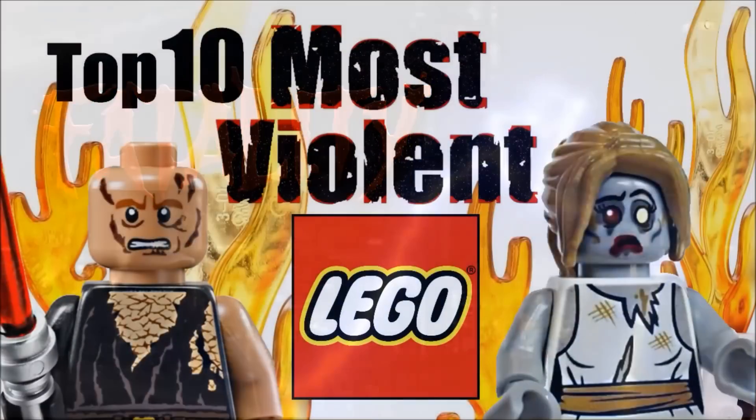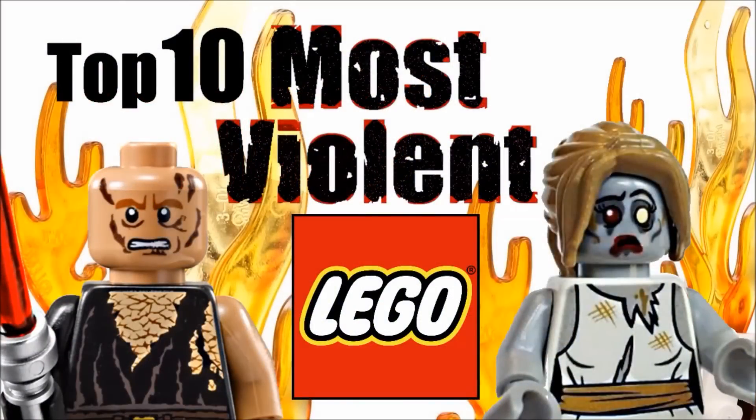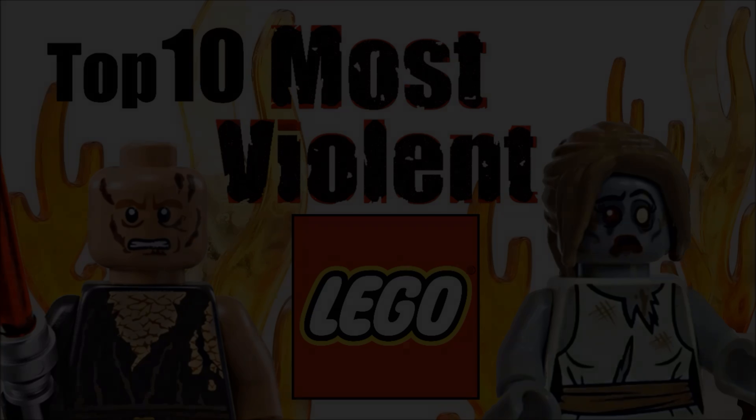So, there you go — those were the 10 most violent LEGO sets in my opinion. Like I said, don't take this list seriously at all, it's all in good fun. Just because I called any of these sets violent doesn't mean I don't like them. I hope you guys do not have a violent Halloween, but rather a fun and happy one. Be safe out there. Peace out. Bye.